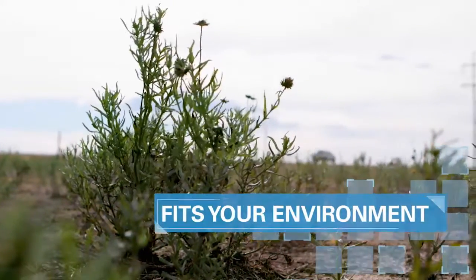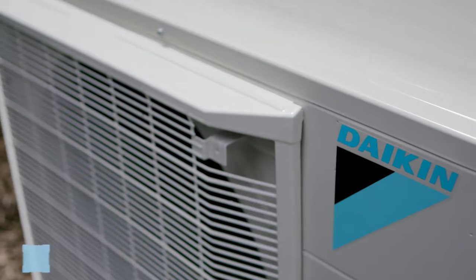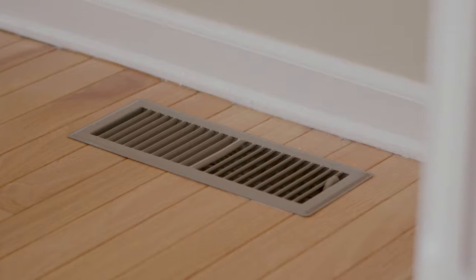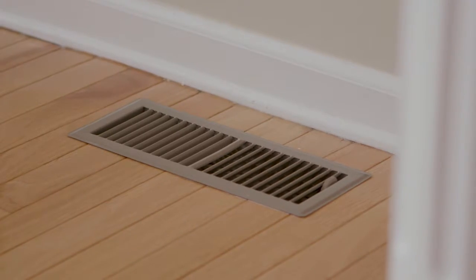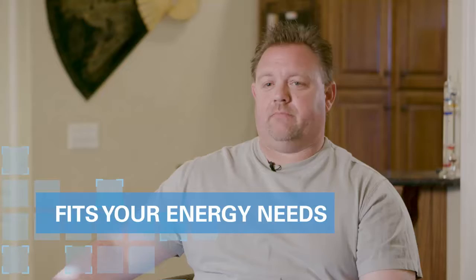We have extreme summers in Amarillo, Texas and extreme winters, so it gets very cold and very hot, and he was looking to save some money on his electric bills. The great thing about the Daikin inverters is the ability to keep your house at an even temperature. You don't have the spikes of hot and cold, you don't have to worry about being hot in one area of the house and cold in another, and the utilities have dropped substantially from the year before. It's paying itself off quicker, and it works great.